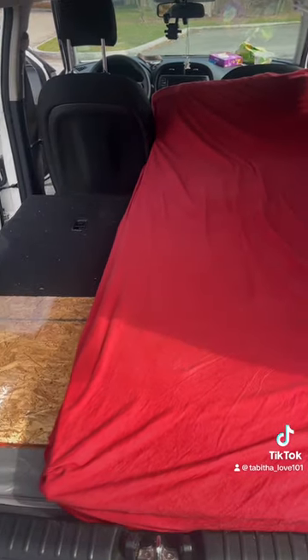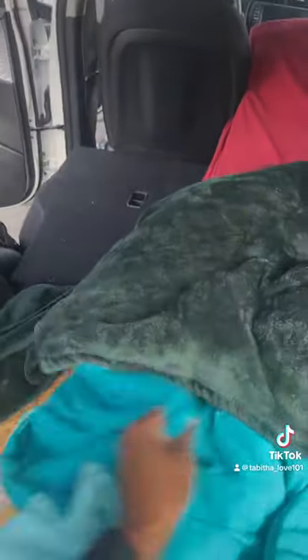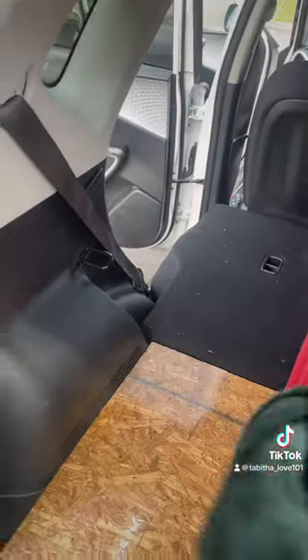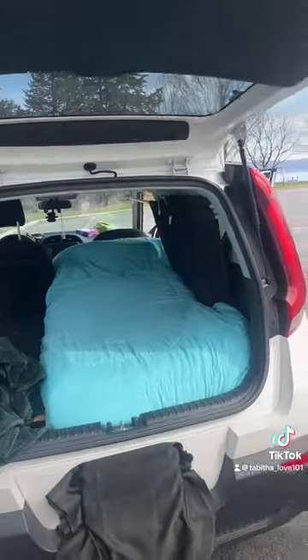So yeah, this is laid down just like so and then I'm going to put some more cushion to make it more comfortable. Like I said I'm going to lay everything else down this way for storage. So yeah, stay tuned.